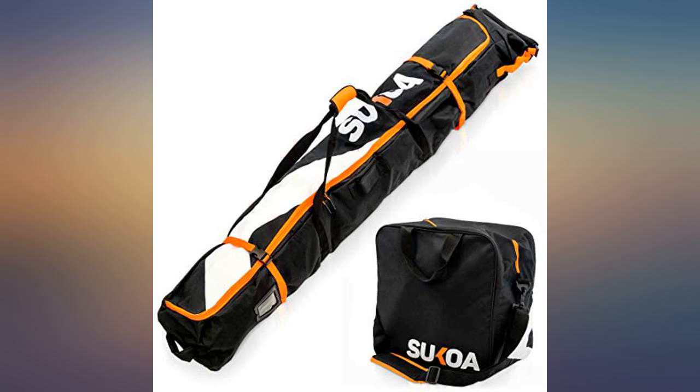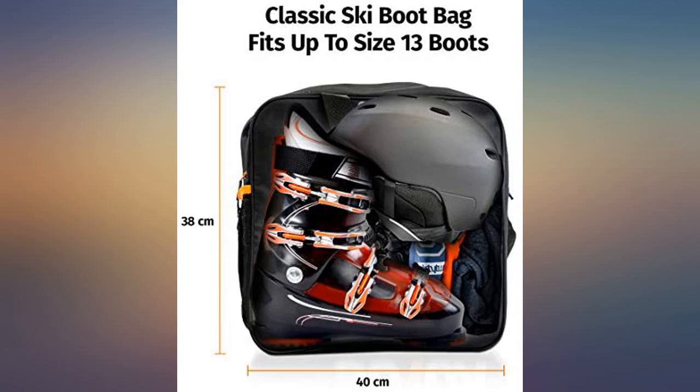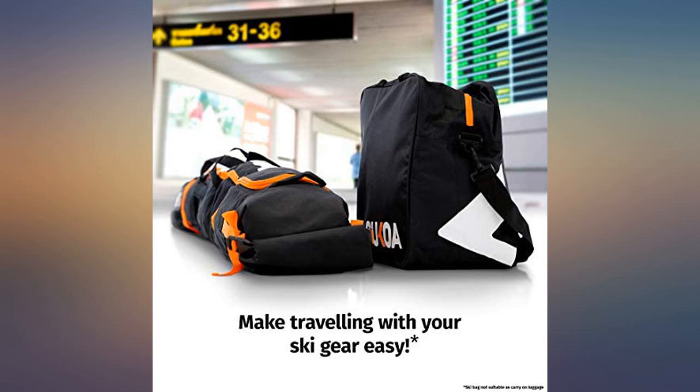Boot bag is a big plus. Wish it had a few more color options. Zippers seem to be decent quality. Should fit skis of most lengths — haven't tried, but could likely get two sets of skis inside the bag if smaller.